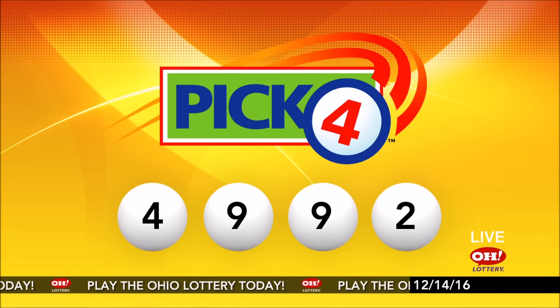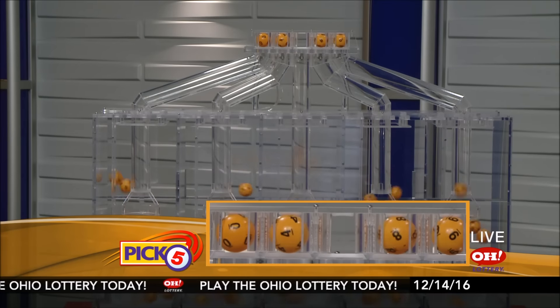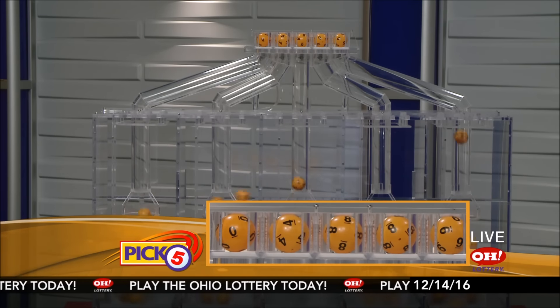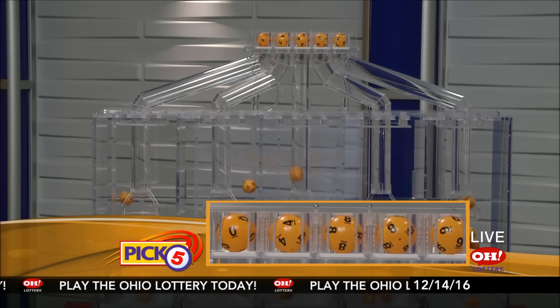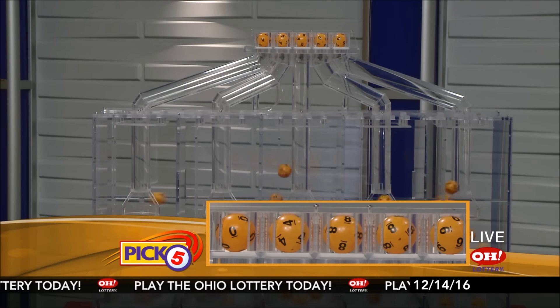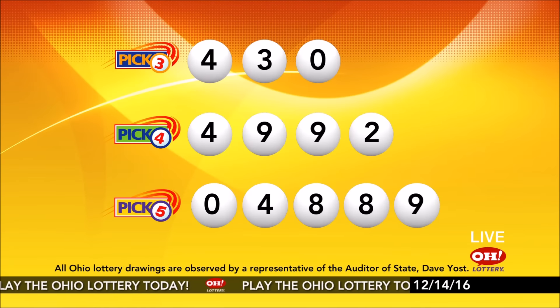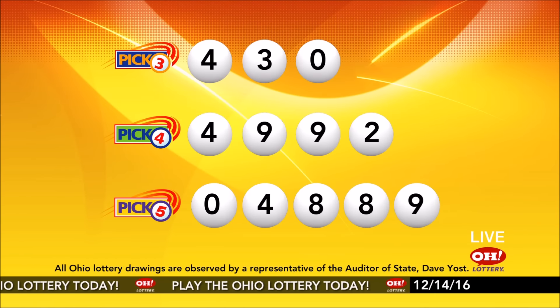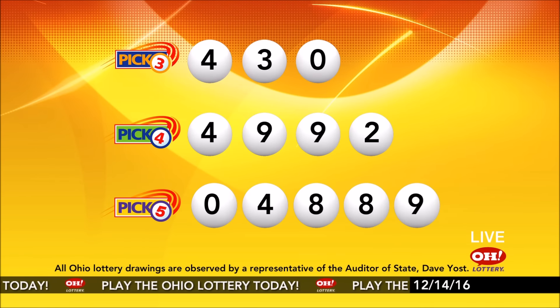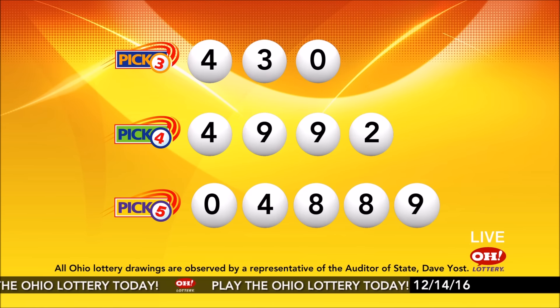Now the winning Pick Five numbers: first up is a zero, next a four, next an eight, another eight, and finally a nine. Today's midday Pick Five numbers are zero, four, eight, eight, nine. And remember, play all Ohio Lottery games responsibly.